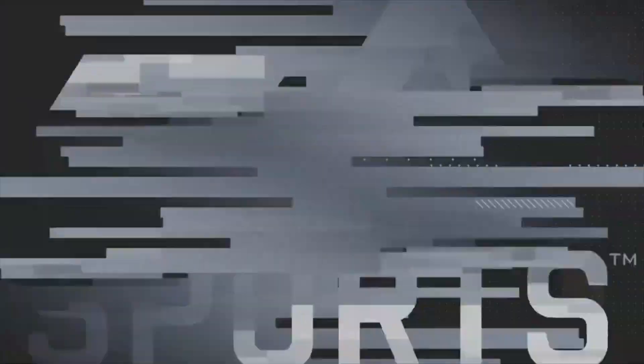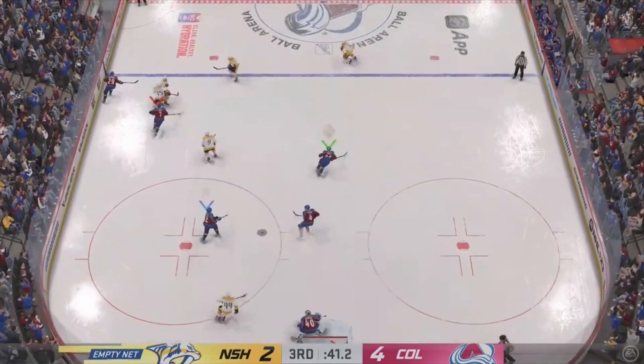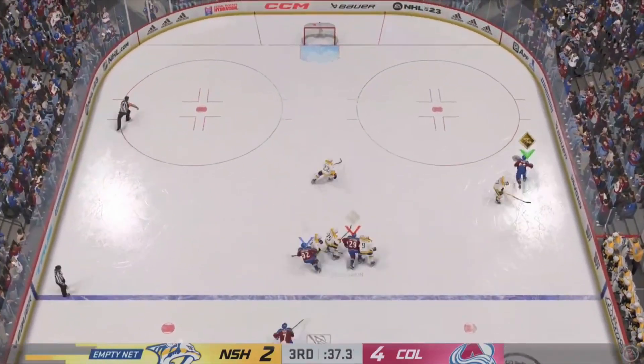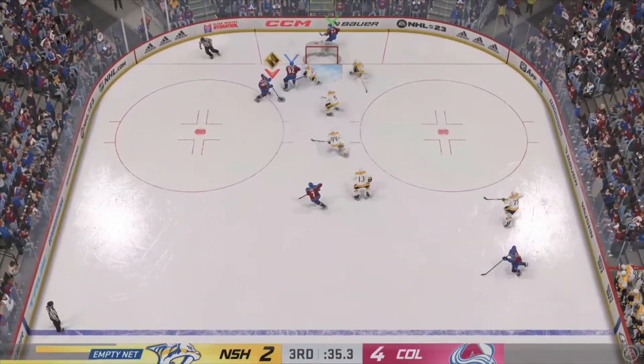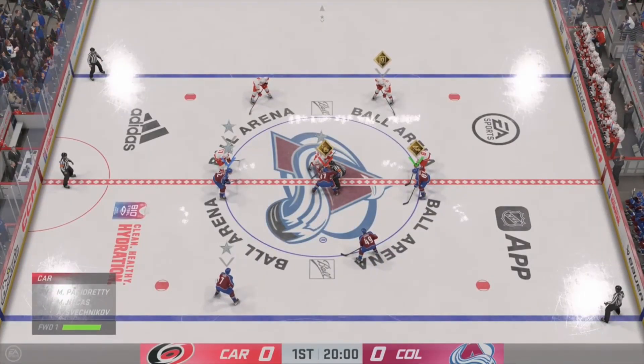Gabriel Landeskog! By Berry! Landeskog's got it behind his own net! And now he angles it across to Hughes! And they fail to now take the gate! The home team, as of late — let's see if they can keep it going tonight!